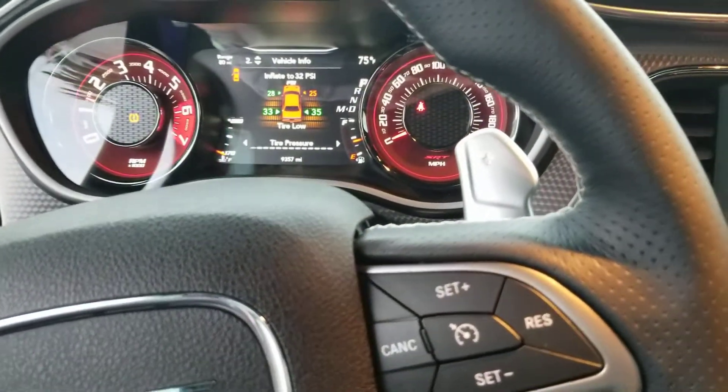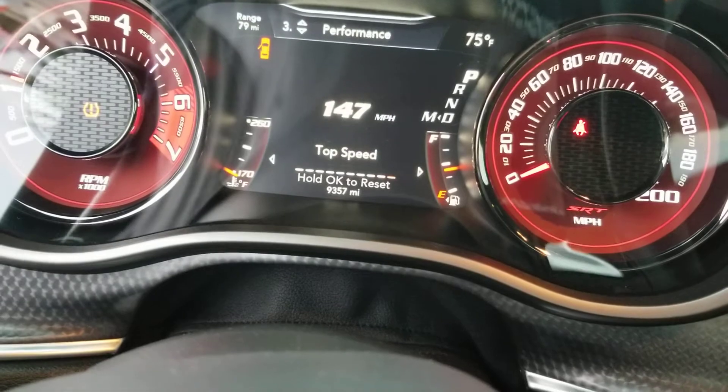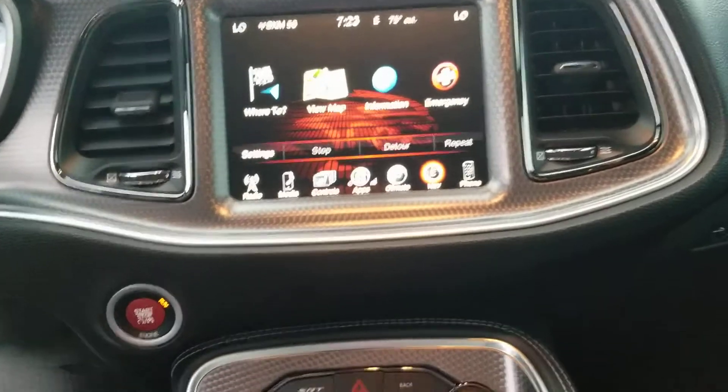Just got to add some air to that front right tire and she will be good to go. Of course you can see there the top speed shown is 147 on this.